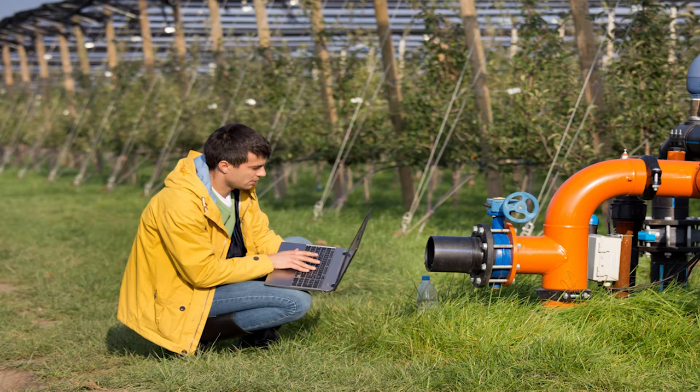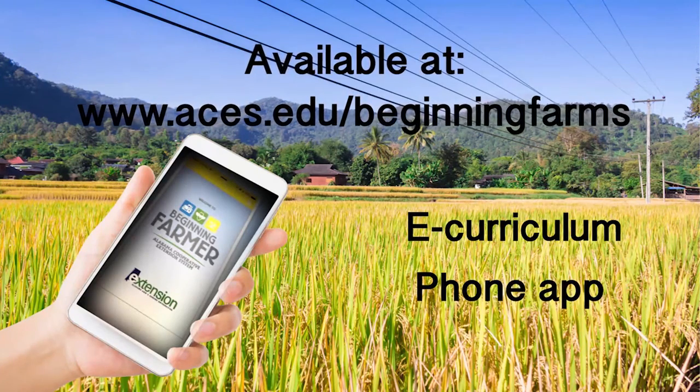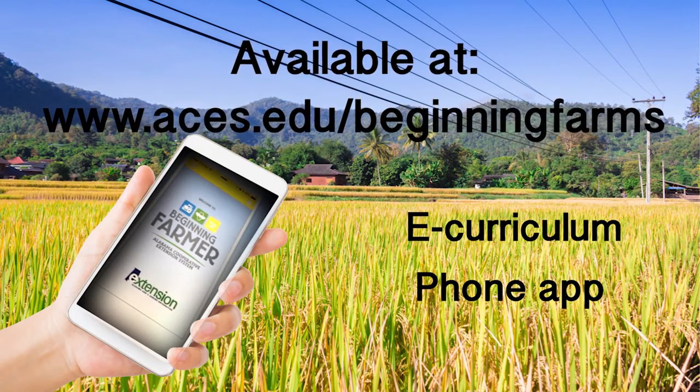Alabama Extension has also developed a range of communication tools for the Alabama Beginning Farms program that include a major website as an information gateway. Electronic curriculum and a phone app are currently under development.